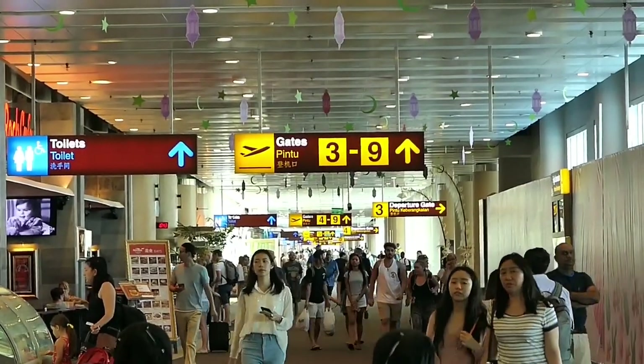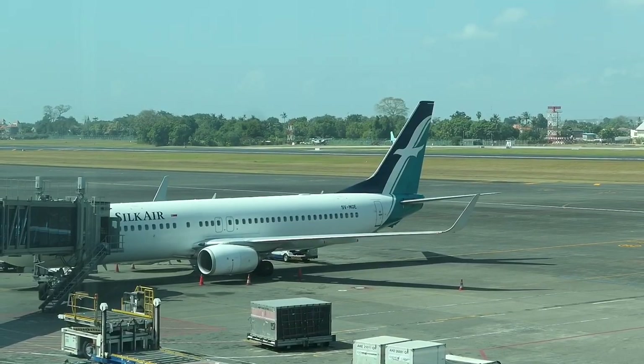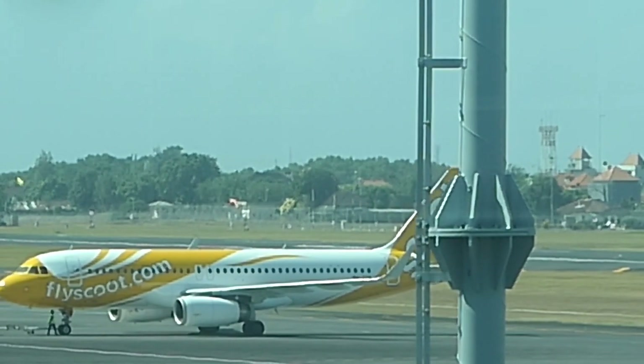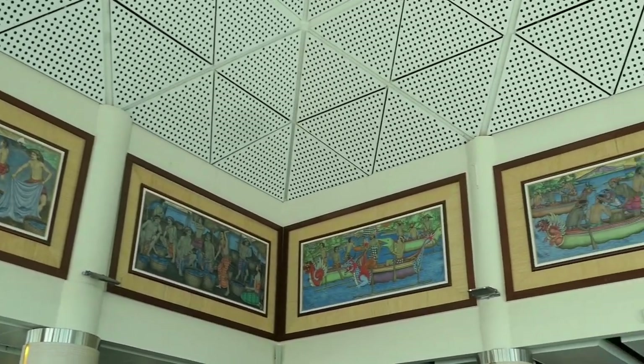Denpasar Airport's international terminal is arranged around one long corridor, so all the gates are easy to find. There's Scoot pushing back — they'll be featuring in a video very soon on this world tour, so you'll want to subscribe to find out how that trip went. Let's just say it was an interesting experience.